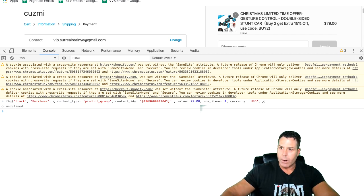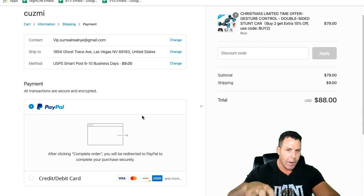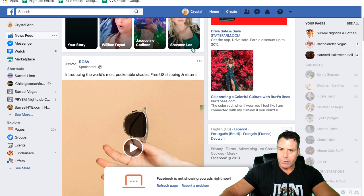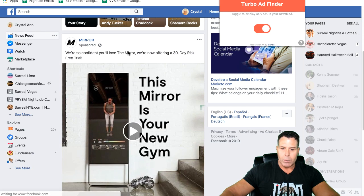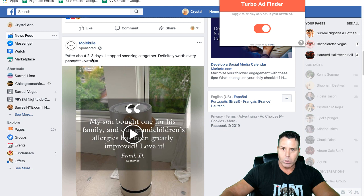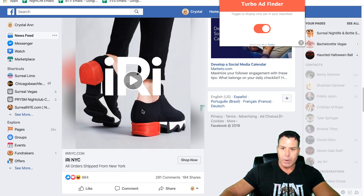It says 'undefined' in the console, but look up at the Pixel Helper — it now shows 'Purchase.' Facebook thinks you made a purchase. X out of there, and now in the world of Facebook you have become a hot buyer. Within about 10 to 15 minutes this profile is going to start getting a massive amount of product ads. The best time is probably around 3 or 4 AM on the West Coast through about noon — the best products will be flooding your feed. Let's refresh and turn on Turbo Ad Finder — and we're already starting to see products coming through.